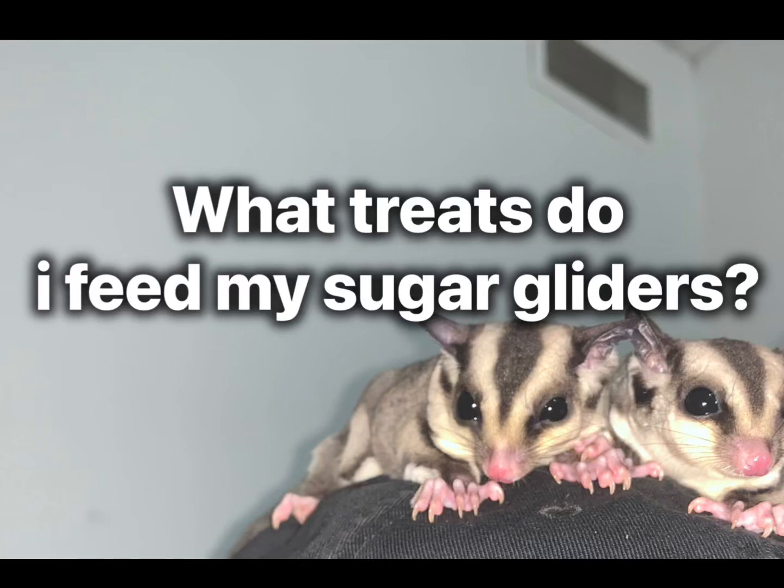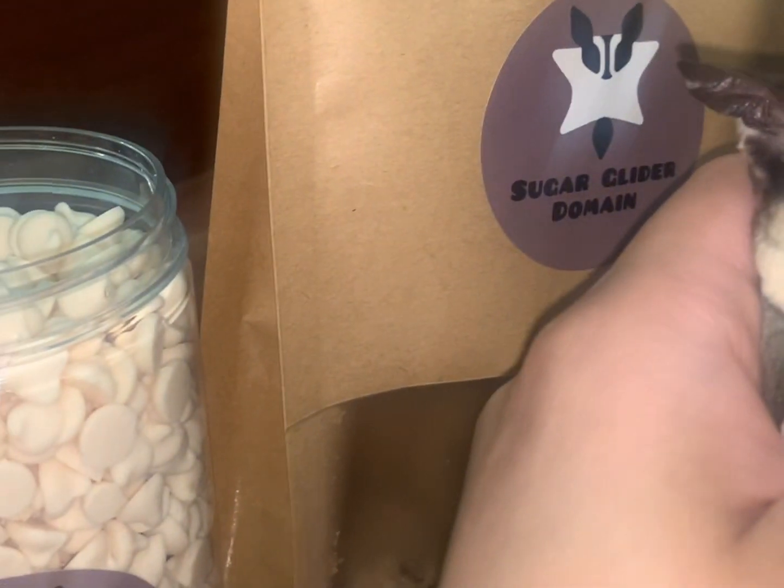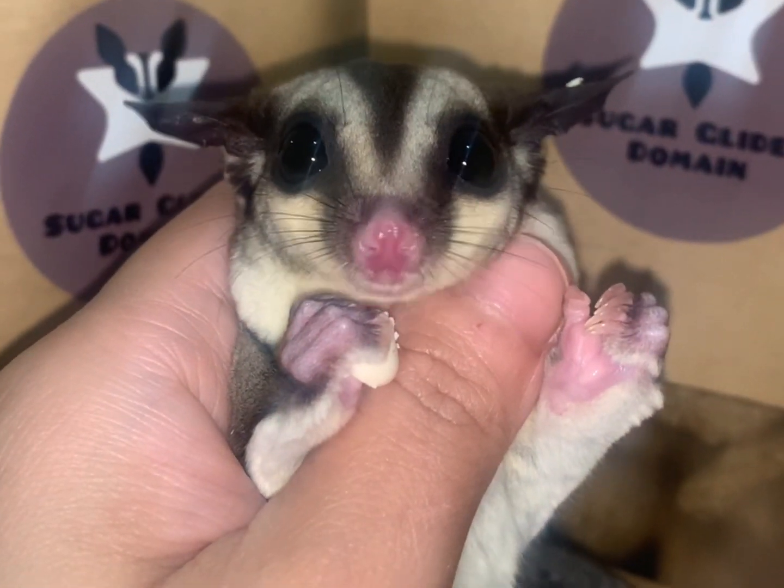What treats do I feed my sugar gliders? Let's start with yogurt drops. Yogurt drops are the number one treat for gliders.